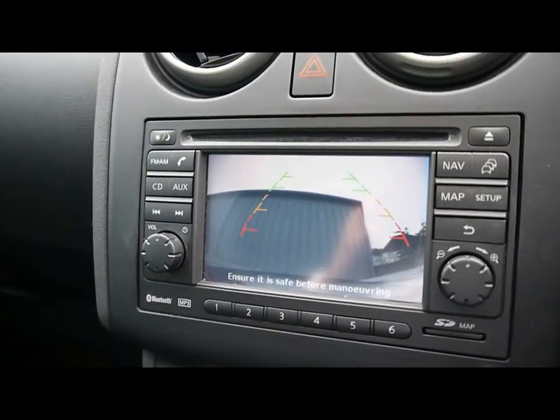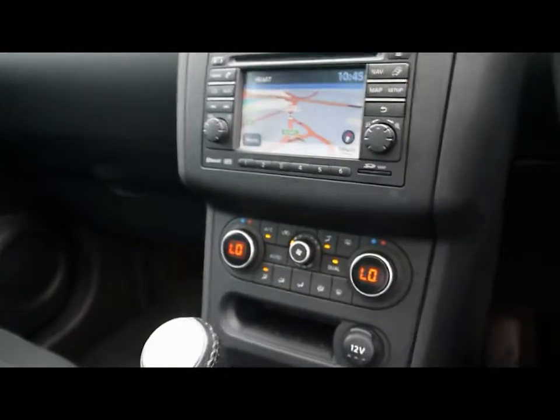And if you pop the car into reverse, the reversing camera pops up on screen. We have dual zone digital climate control.